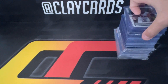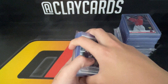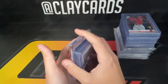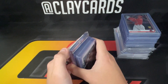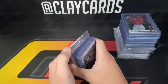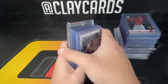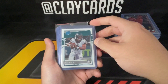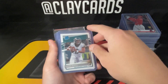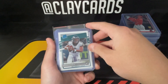Hey guys, Clay Cards here — a quick video on pickups from the Jumbo's Lima card show. Good show, not as much traffic as last year, but it was also a two-day show this year, so overall it might have been pretty close. Good show — did a lot of buying, did a lot of selling. I think we bought and sold more this year compared to last year.